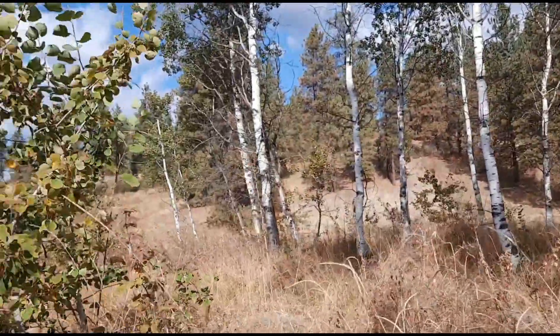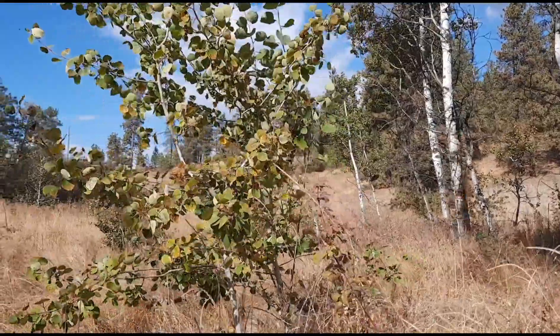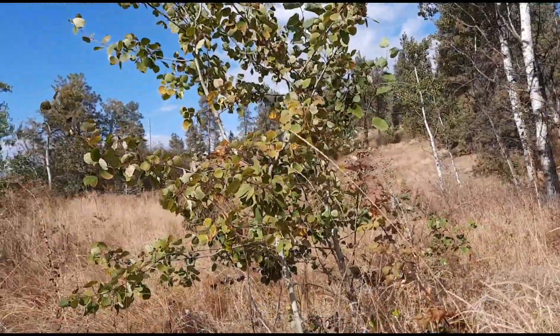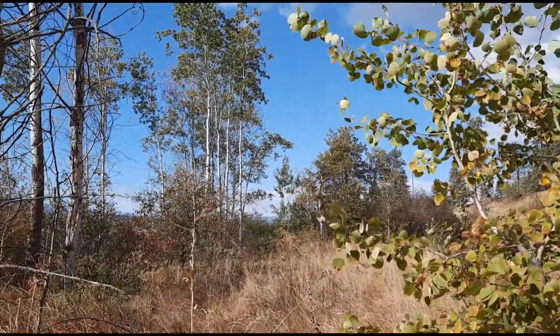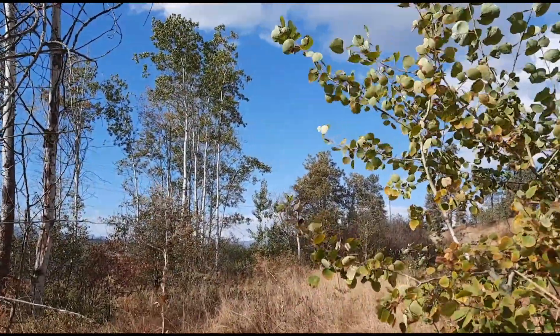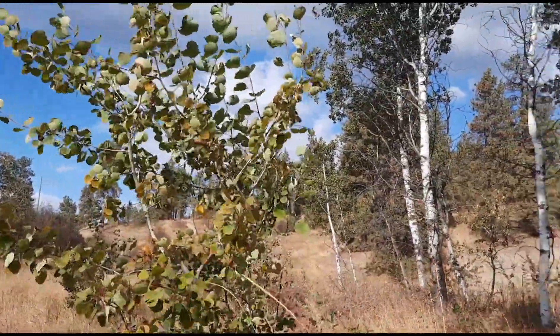These colonies can be thousands of years old and cover hectares. There's one in Utah called Pando, thought to be as old as 80,000 years old — it might be the oldest living organism in the world.